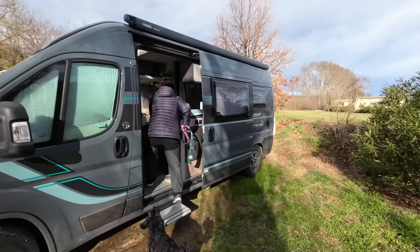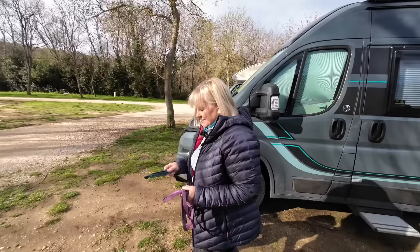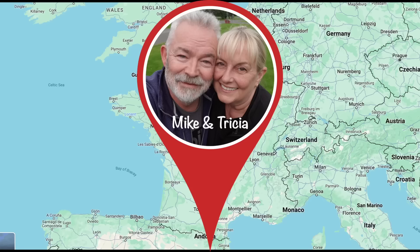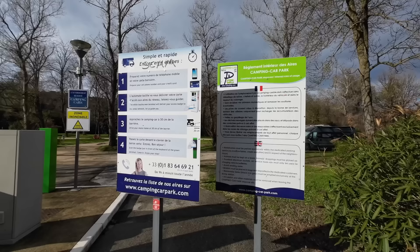Today we're at a little place called La Roque-sur-Sez. And Sez is the name of the little river that runs through this place. Apparently this is one of the most beautiful villages in France — it says one of the most beautiful villages in France. So I can't make the claim that it's the most beautiful. It's a matter of opinion. Yes, something we're going to find out.